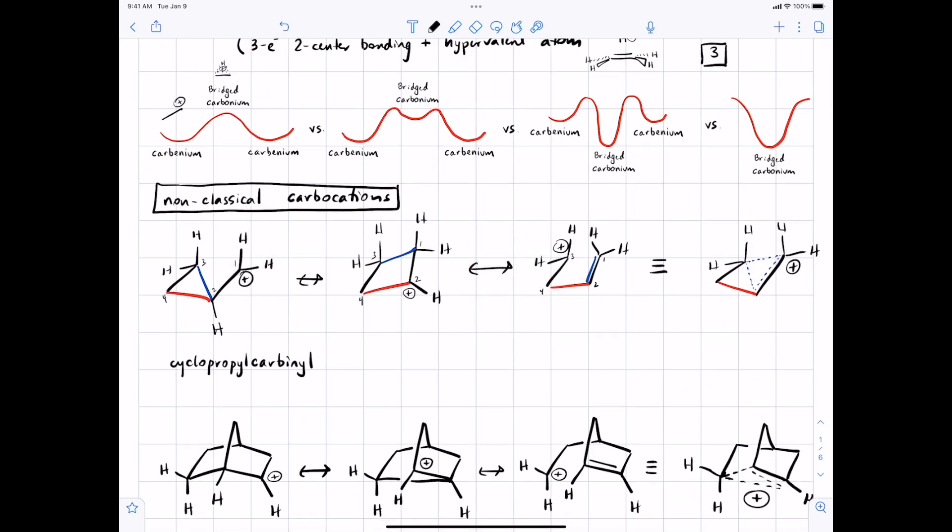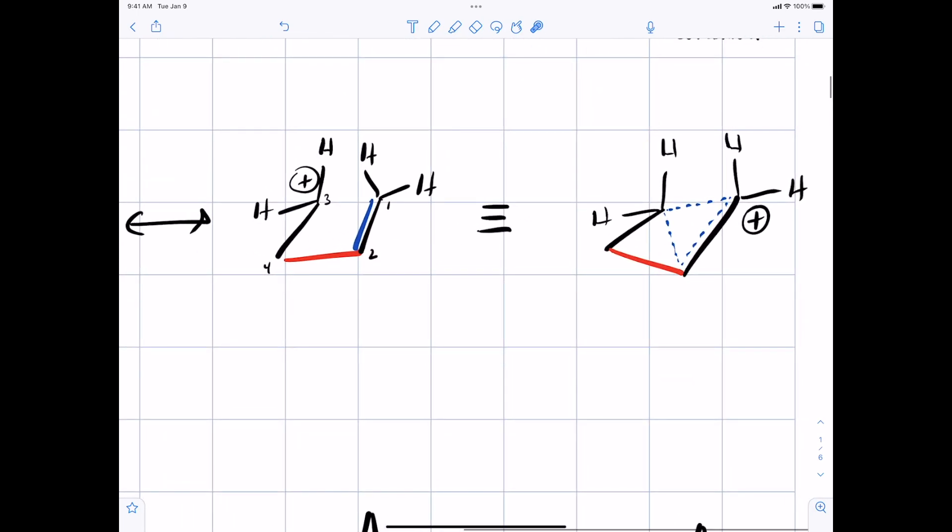All of those resonance structures could also be drawn for the red electrons. Because this carbocation is stabilized by resonance but not by the typical resonance with a pi bond, we call this a non-classical carbocation. You can also call it a carbonium ion because if you look at this single carbon, it appears to be forming bonds with five carbons — so it's hypervalent. You have a three-center, two-electron bond.